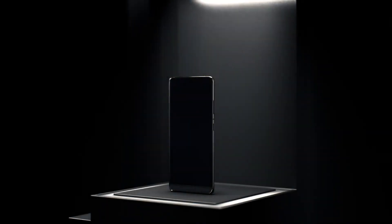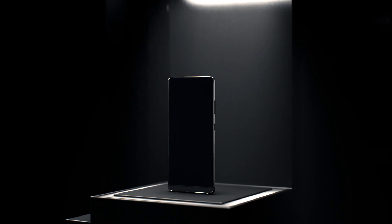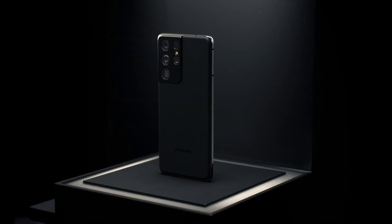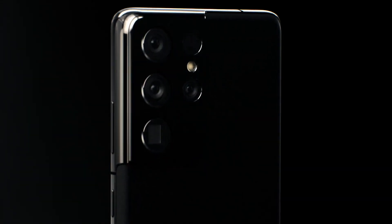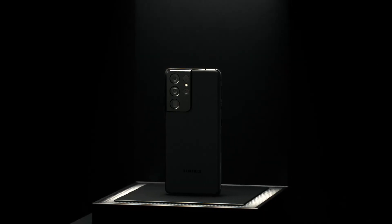We continue to innovate, combining our industry-leading camera hardware with unique visual experiences delivered by our software. And so we will continue on this never-ending journey of camera innovation.